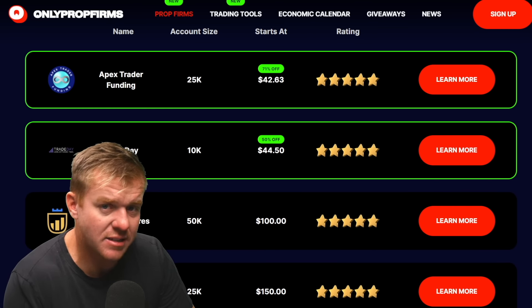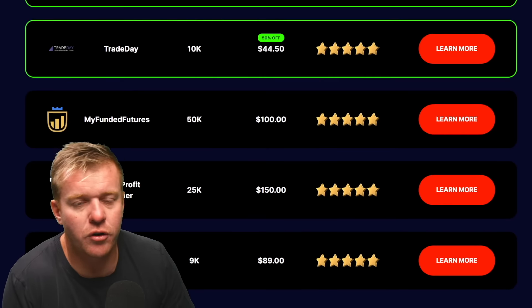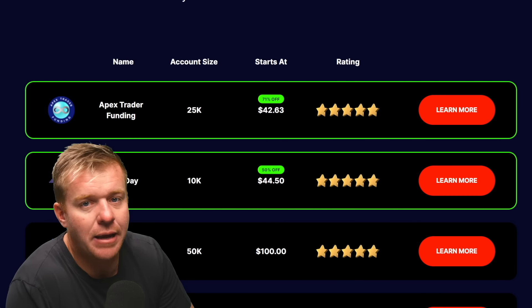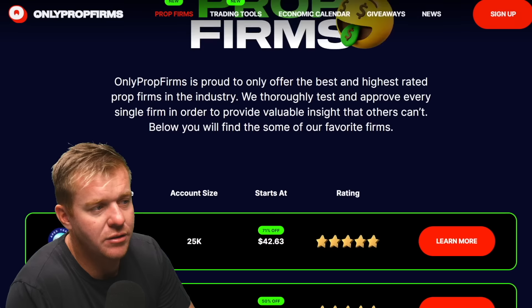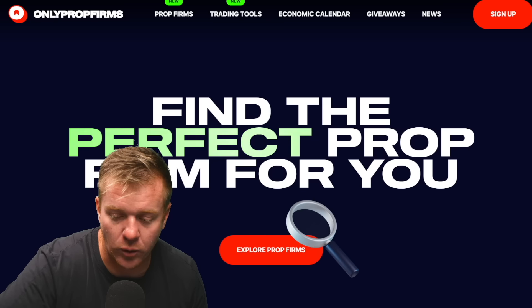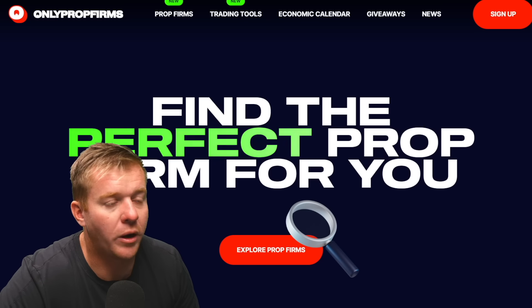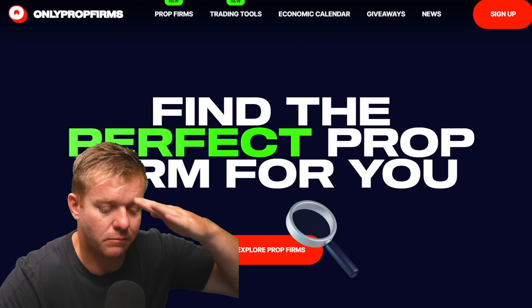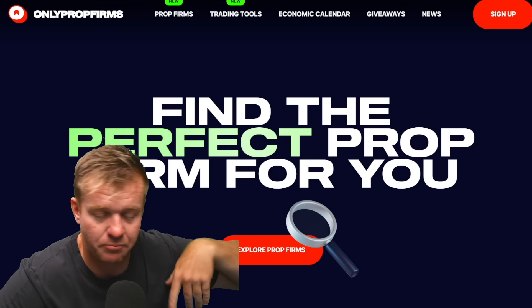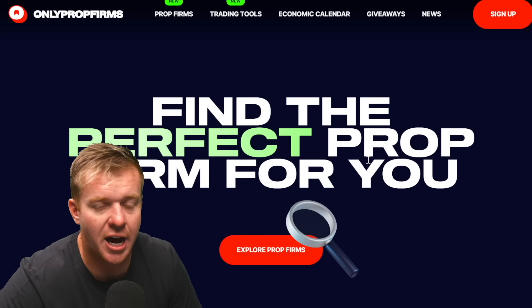So compare the prices, look at the payout structure, look at the overall rules. I really like that Apex allows you to trade up to 20 accounts with no scaling issues once funded. Once you get that trailing drawdown locked to the buffer zone, it's just game on — you can trade and focus on the job.